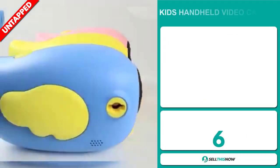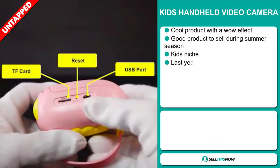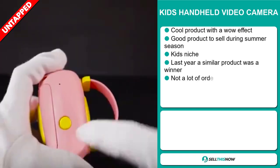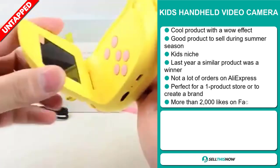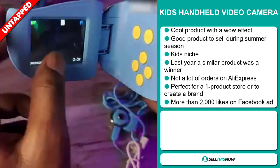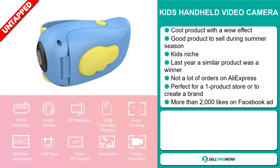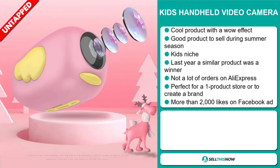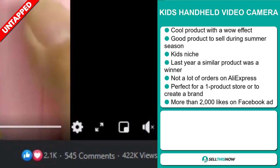Our next product is the Kids Handheld Video Camera. This is a cool product with a wow effect, and it's a great product to sell during the summer season. It falls under the Kids niche market, and last year a similar product was a winner. It has a lot of untapped potential — so far there haven't been many orders on AliExpress, so you could take advantage of this. It's perfect for a one product store or to create a brand around. The Facebook ad has more than 2,000 likes.